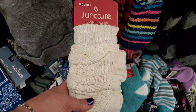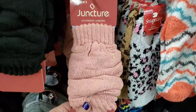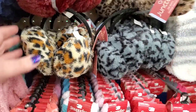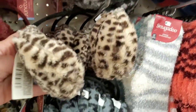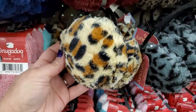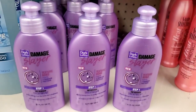Super cute retro leg warmers that would look really cute poking out over your boots — in pink, cream, and black. Tons of ear warmers in really spectacular animal print color combos — burgundy, hot pink, and black. Awesome items!